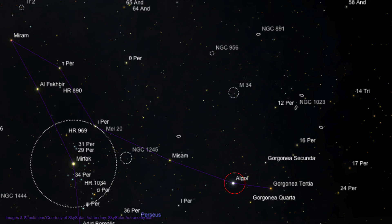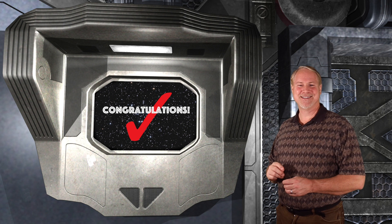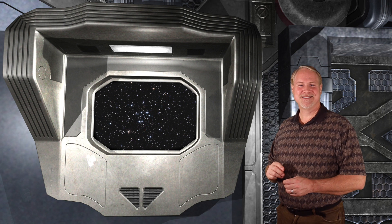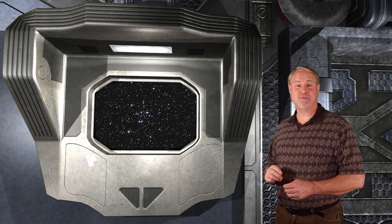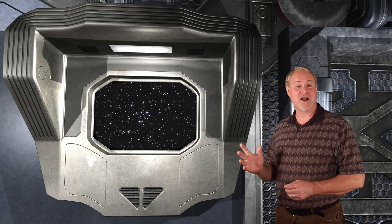To get started, move a little over 2 degrees to the upper right to 4th magnitude Gorgonea Secunda. Next, move in the same direction 2 more degrees to 4th magnitude 16 Persei. Now move about 2.5 degrees up and a little left to 5th magnitude 12 Persei. Next, move about 2.5 degrees to the upper left and you'll see the sparkly group of stars that make up M34 coming into your eyepiece. This nice little cluster can easily be seen in the smallest of telescopes and binoculars. M34 lies at a distance of about 1,400 light-years and has a diameter of approximately 15 light-years.